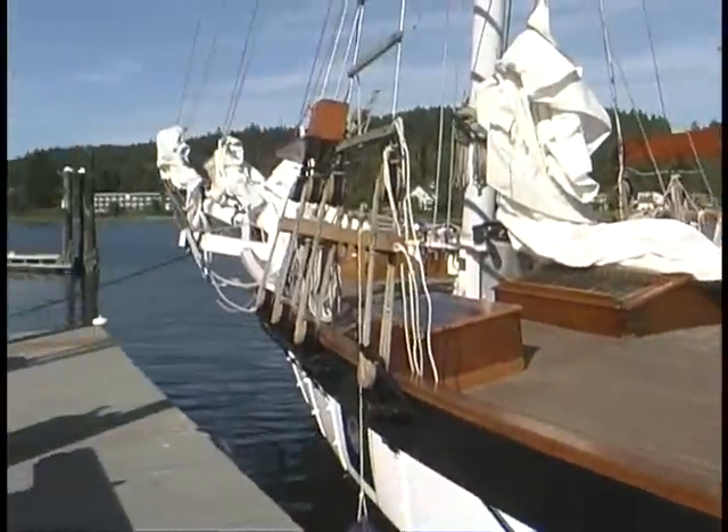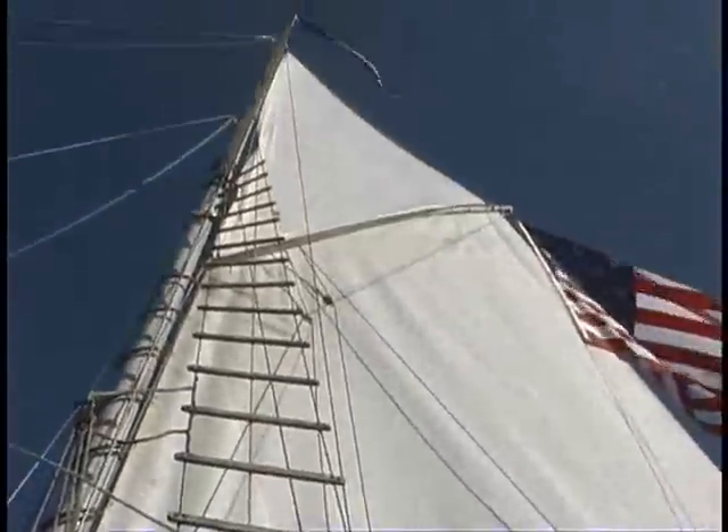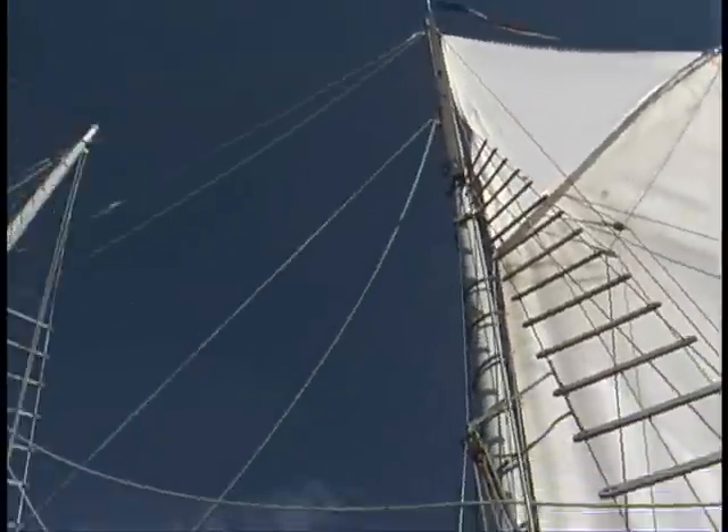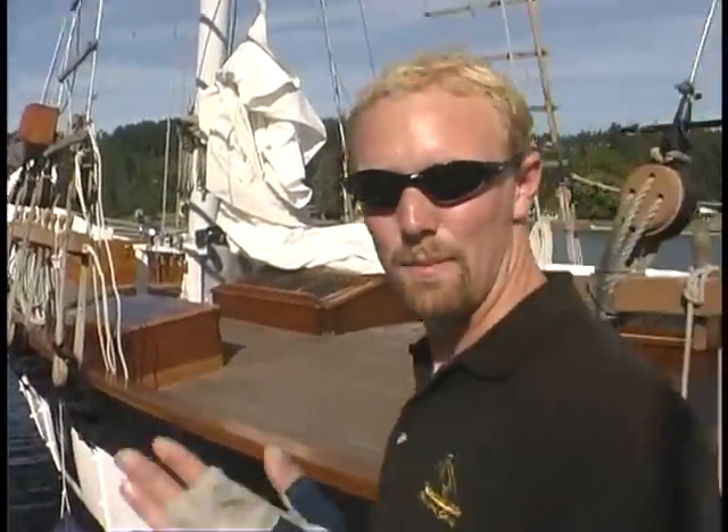This is Amazing Grace. She's an 83-foot topsail schooner, which means that the fore mast is shorter than the main mast — there are two masts. We have seven sails on board, and she's a blast to sail. Come on board.